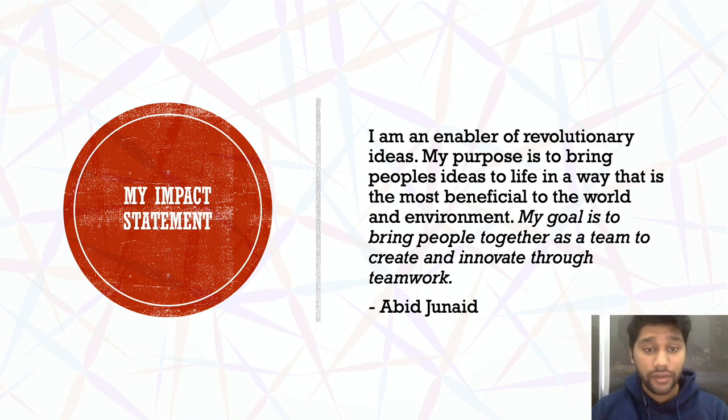I am an enabler of revolutionary ideas. My purpose is to bring people's ideas to life in a way that is the most beneficial to the world and environment. My goal is to bring people together as a team and to create and innovate through teamwork.